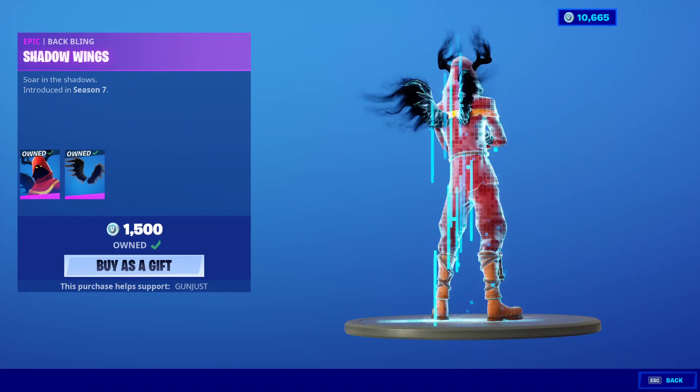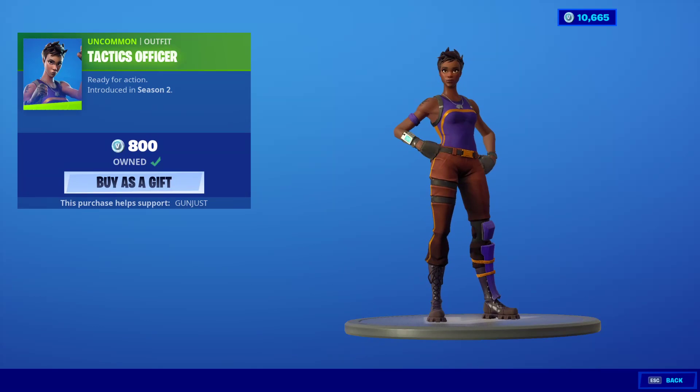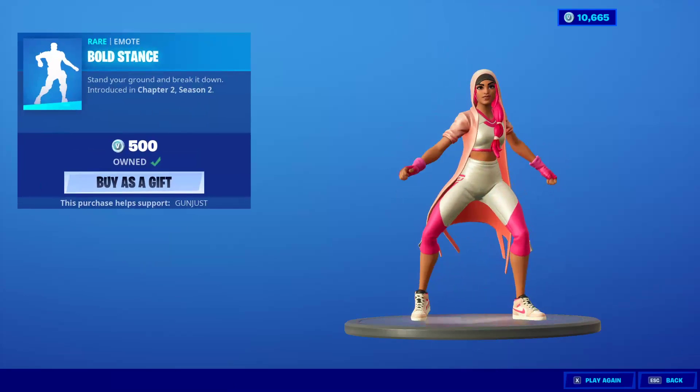Cloak Shadow is back — Christmas Skin, by the way. Back Bling is Shadow Wings. PB&J Tactics Officer is back. The Bolt Stance is back.